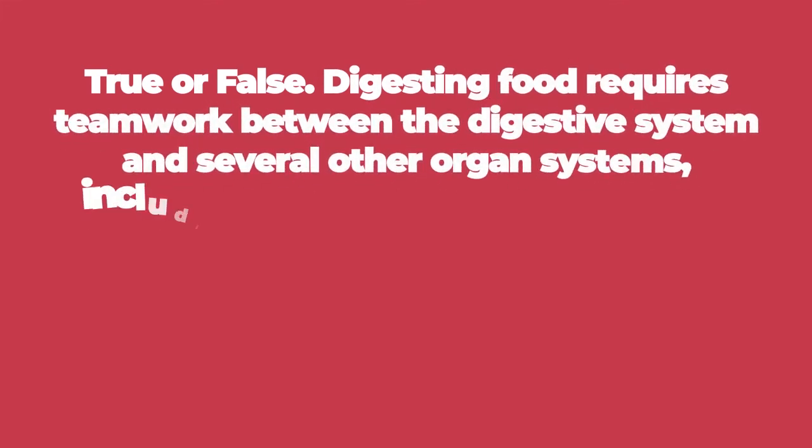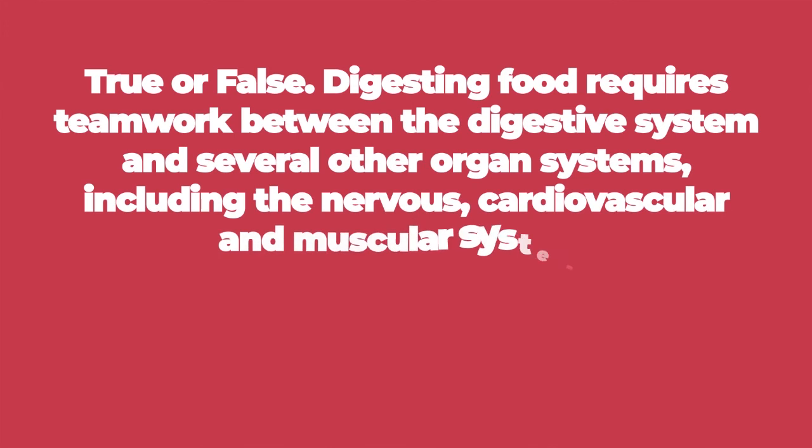Number four, true or false: digesting food requires teamwork between the digestive system and several other organ systems, including the nervous, cardiovascular, and muscular systems.